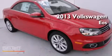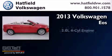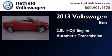This is a brand-new 2013 Volkswagen EOS. It has a 2.0-liter four-cylinder engine and an automatic transmission.